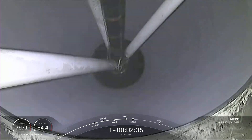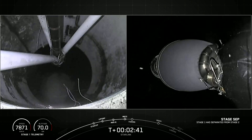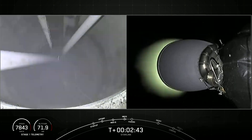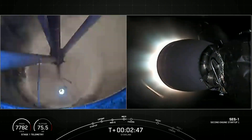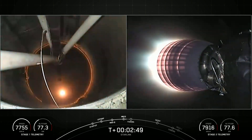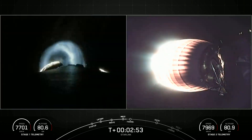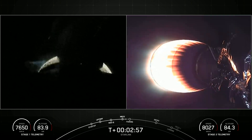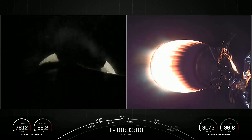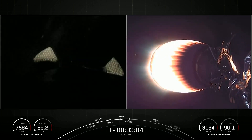Main engine cutoff. Stage separation confirmed. MVAC ignition. We heard MECO, and we saw stage separation. On your right-hand screen you could see the MVAC engine igniting on the second stage. On your left-hand screen is a view of the first stage as the grid fins begin to deploy.